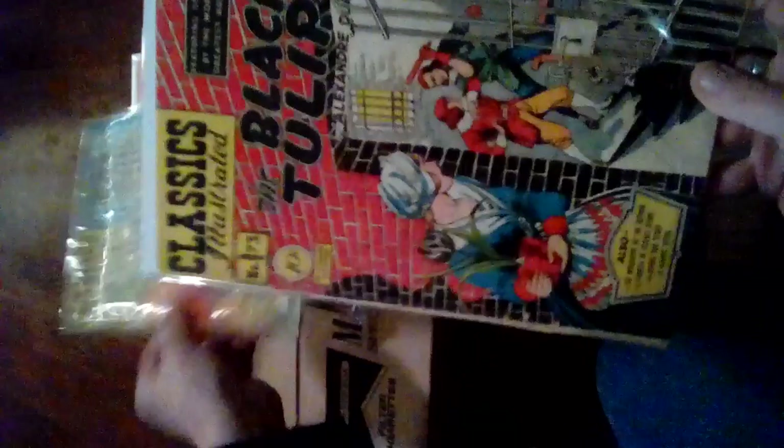I'm not a professional grader but I will try to do the best I can. The Man Who Laughs — 10 cents. Two copies of number 79 — one's a 10-cent, one's a 15-cent. Number 80: The White Company — this right here is what started it all.